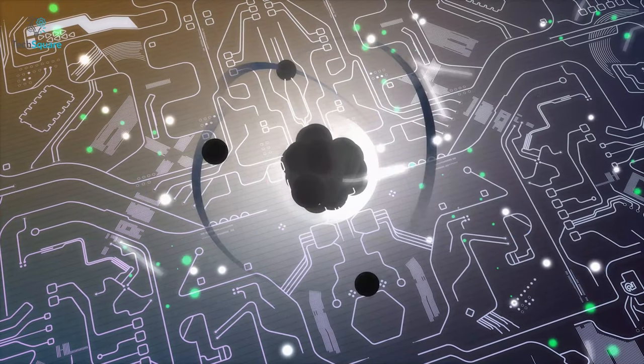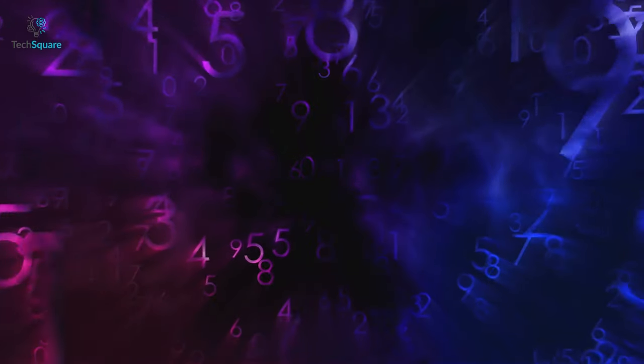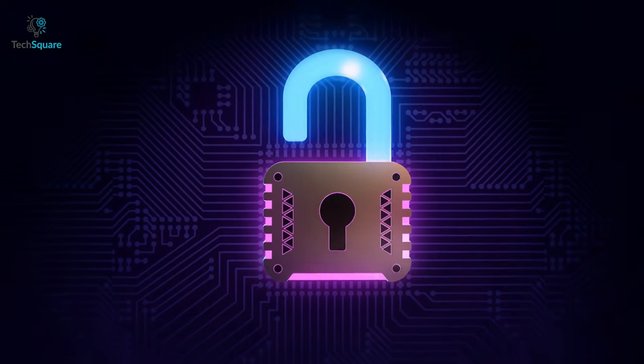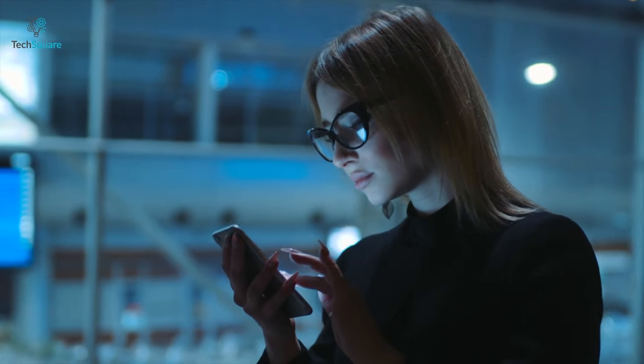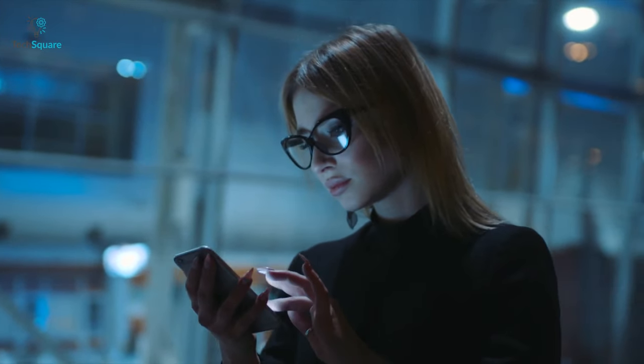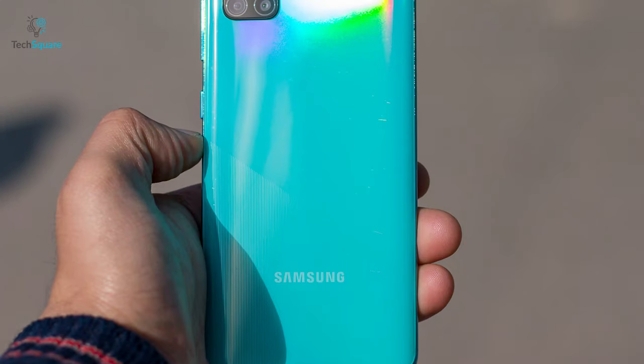Quantum computers have the ability to generate unpredictable series of numbers to create the best security, and the phone can do that as well. This is a huge milestone in smartphone security systems. But before going into more details about the technology, let's talk about the phone itself for a minute.